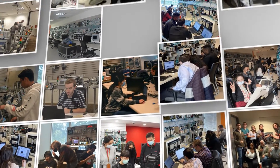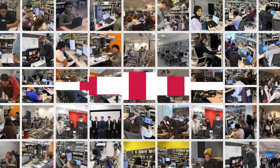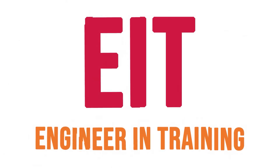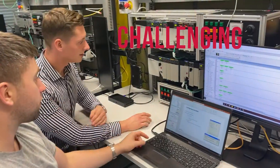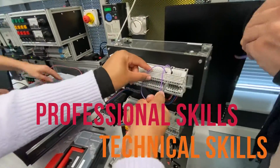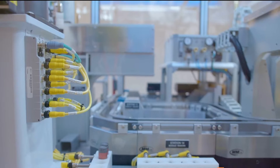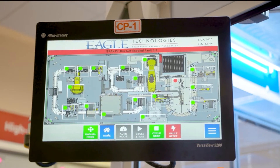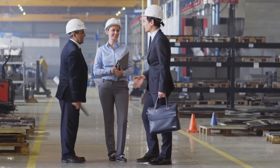Let us introduce Rockwell Automation's Engineer in Training program. The Rockwell Automation Engineer in Training program is a challenging and fast-paced global program that teaches a wide variety of technical and professional skills. It introduces new engineers to modern manufacturing products and software and how they're integrated into industrial applications.